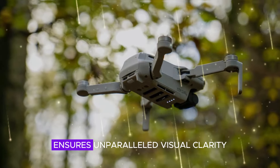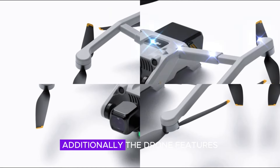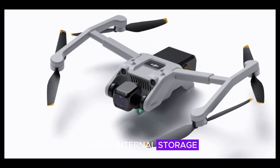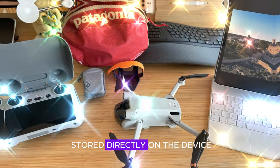This significant upgrade ensures unparalleled visual clarity and precision. Additionally, the drone features ample internal storage, allowing for hundreds of high-quality photos and videos to be stored directly on the device.